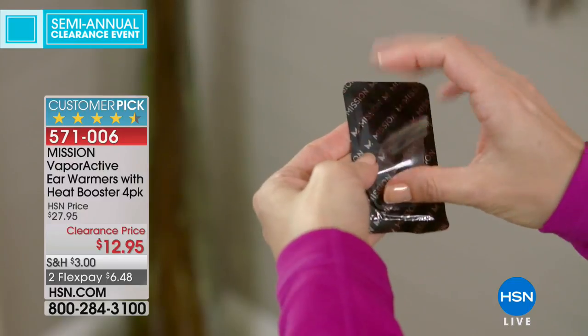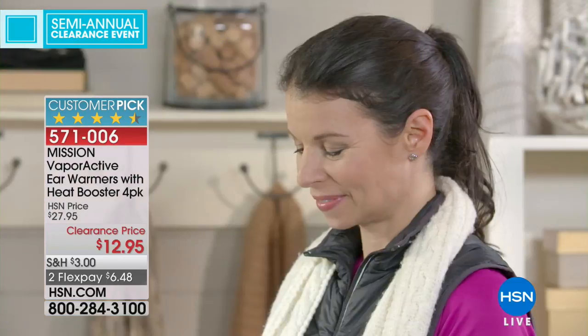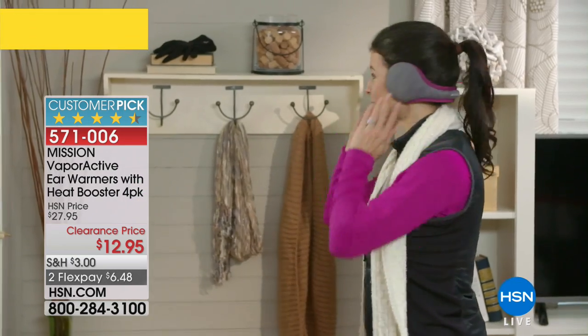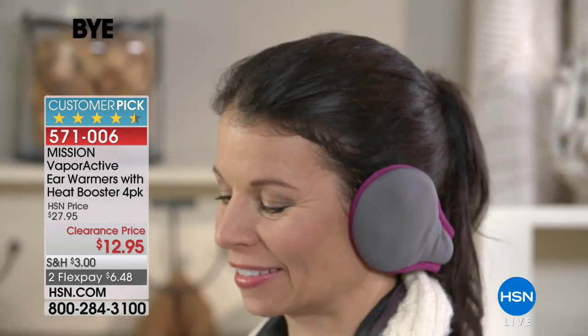Mission is the leader in thermal regulation technology. We know the cooling towels — everyone loves those. Now these ear warmers go in the back of your head, so they're really easy, super soft, and adjustable — for him, for her, for the entire family. Fully adjustable, they fit every size head and go in your purse, pocket, or bag. Whether you're on a plane, train, or subway, this is really how you keep warm. The beautiful soft fleece lines both sides of the ear cups.